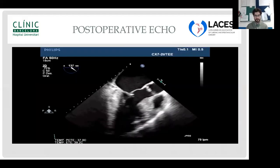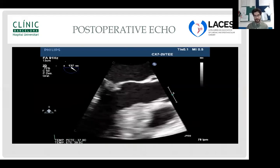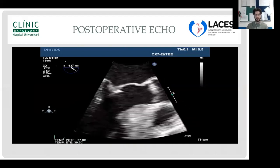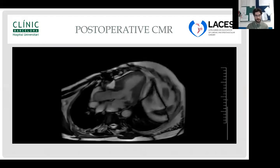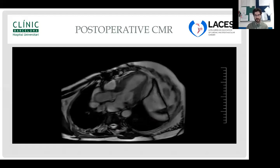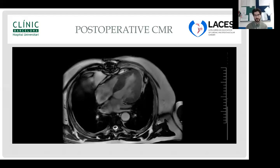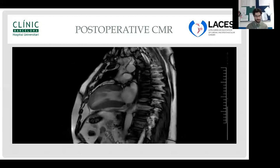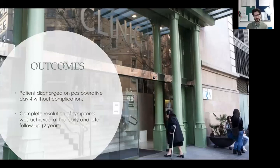Postoperative echocardiography showed appropriate septal resection with resolution of LV outflow tract obstruction — no residual obstruction at rest or under provocation. Postoperative cardiac MRI confirmed severe asymmetric hypertrophy without LVOT obstruction in basal conditions. The patient was discharged on postoperative day 4 without complications, with complete resolution of symptoms at early and late follow-up.